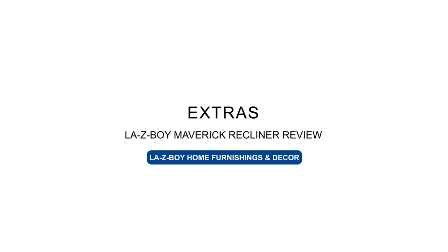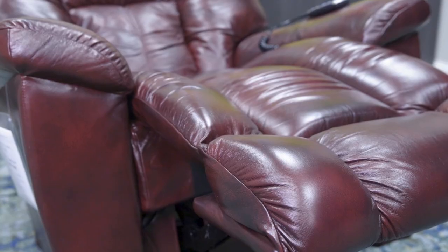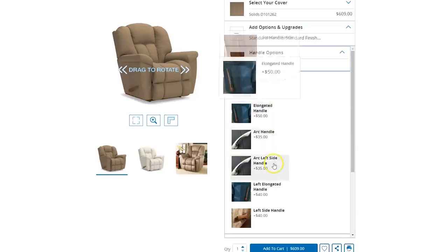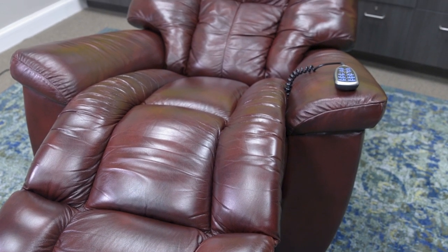The Maverick has many options and upgrades to make it yours. You're able to style it with over 900 leathers or fabrics, you have a choice of six different handles, and you can even add a swivel base. And don't forget that this is also available in power, manual, wall-away, or even gliding bases.